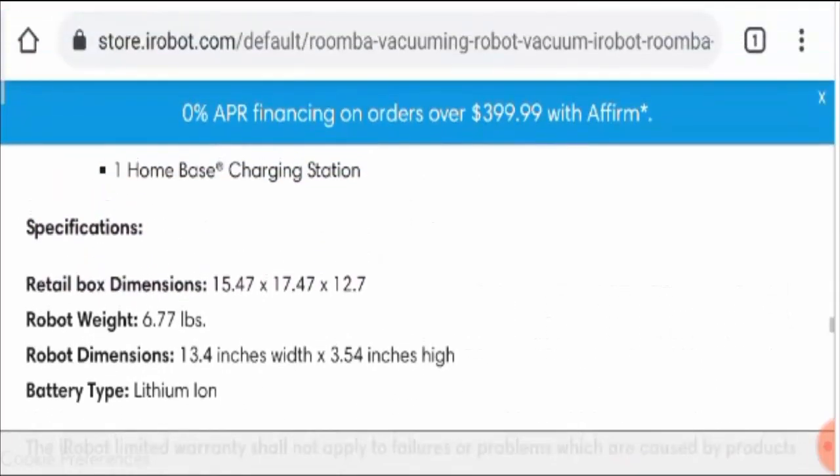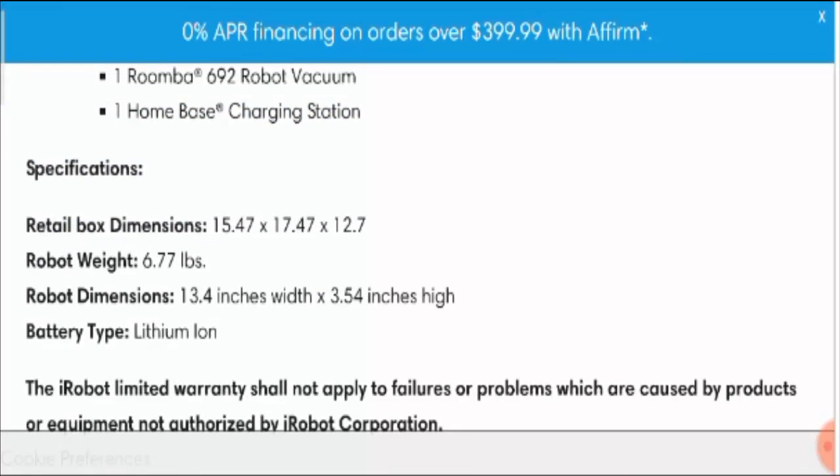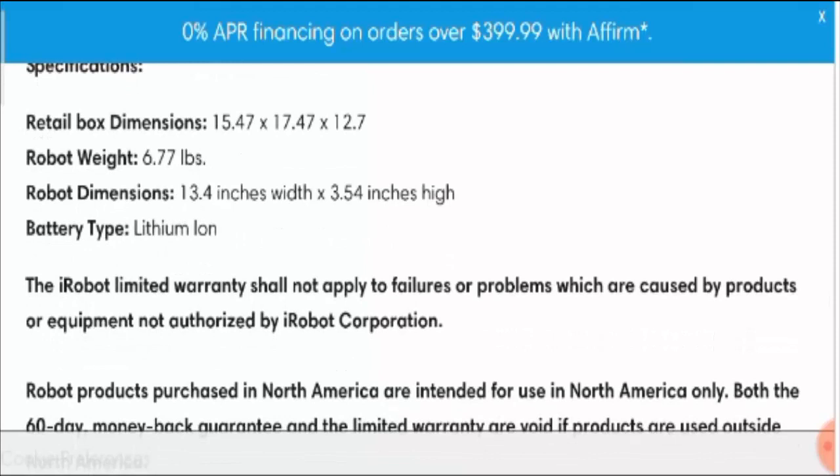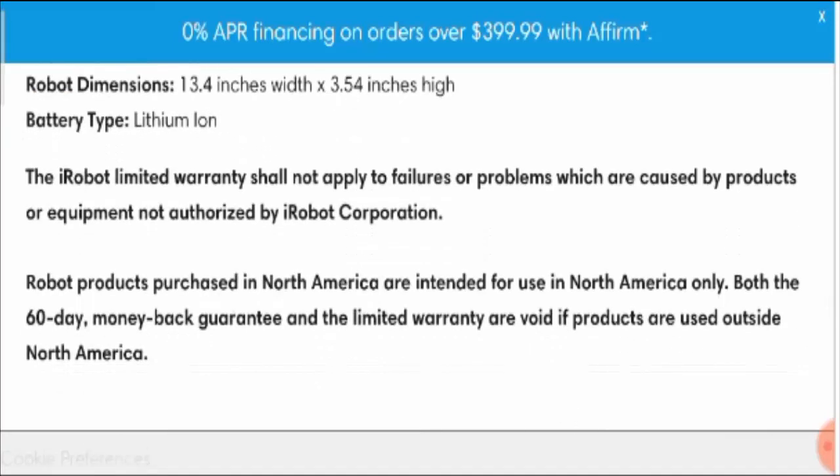Talking about the specifications, here you can see all the details. The battery type is lithium-ion, and the dimensions, weight, and box dimensions are also listed. This iRobot has a limited warranty, which shall not apply to failures or problems caused by products or equipment not authorized by iRobot Corporation, so please take note of that.